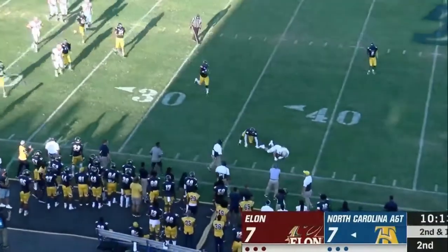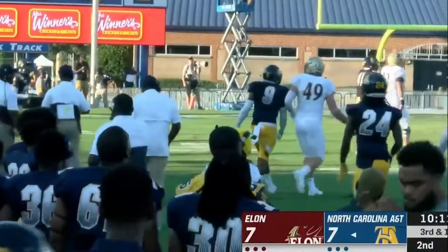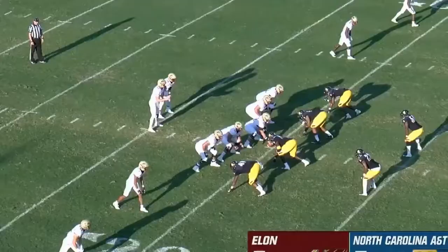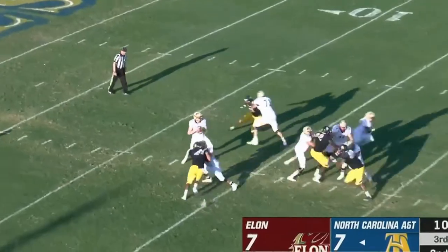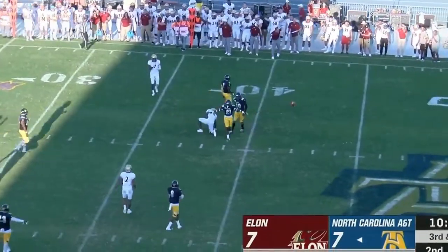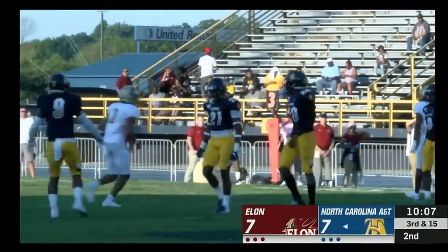Third down in a long situation — third and 15. Elon goes two by two. Dropping back, fires over the middle, and the pass falls incomplete after a big hit was applied.